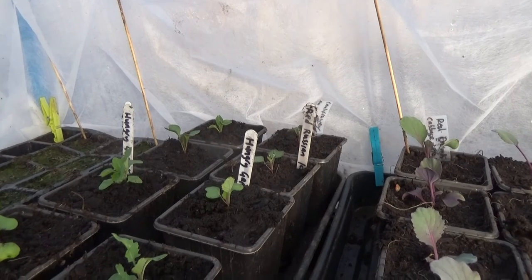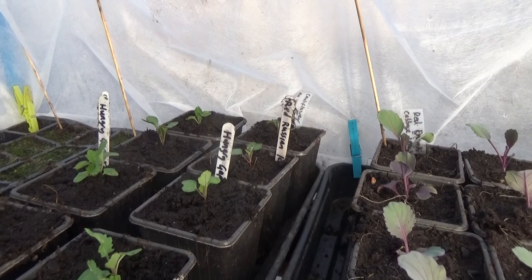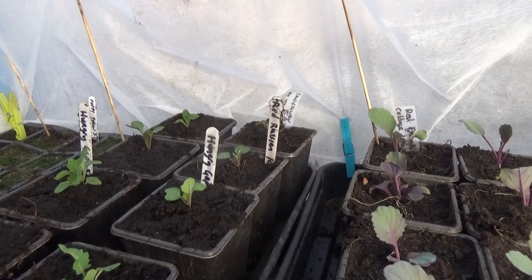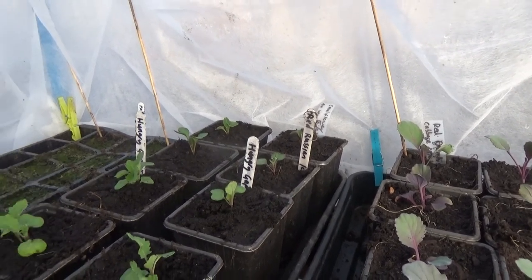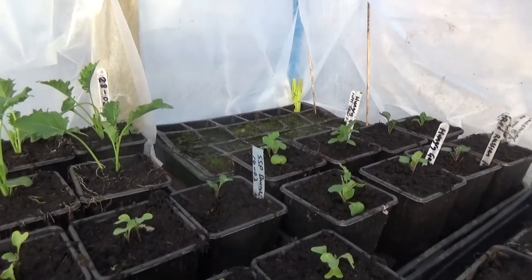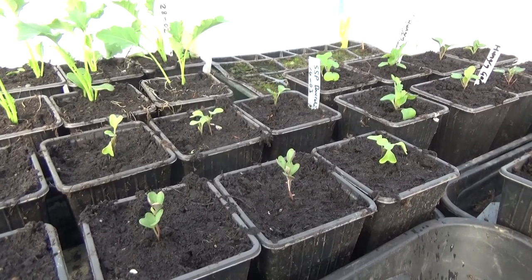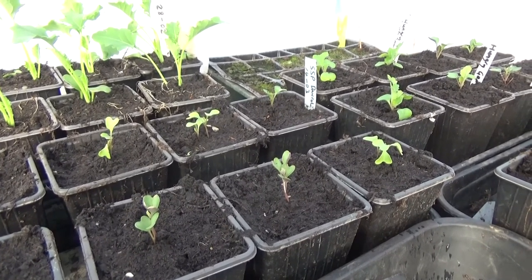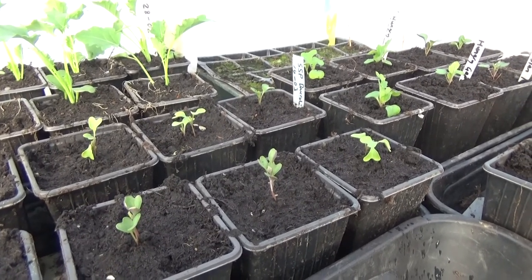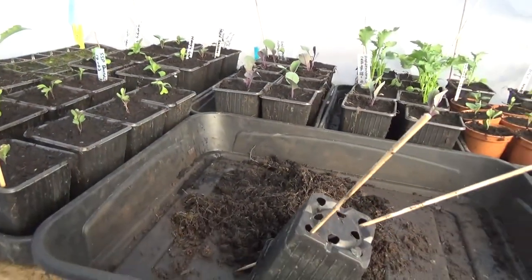Some all year round cauliflower — I grew them last year but grew them late, and the heads went a funny colour so I didn't get to eat any of them. But I've got plenty of other things. Some more dwarf green curled kale. My second batch of summer sprouting purple broccoli — the first time I forgot to fleece them and they all died. So that's the importance of fleecing.